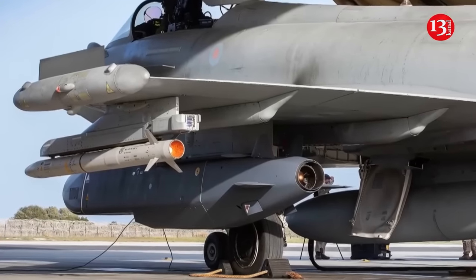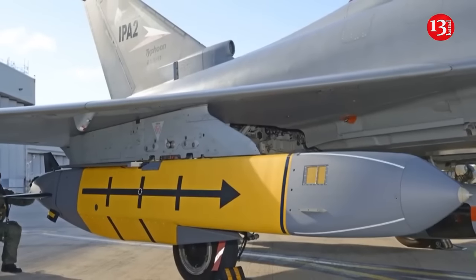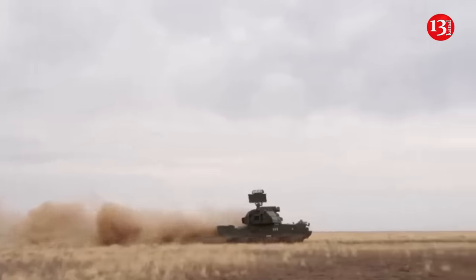The TOR M2 is operated by a three-person crew. It is fitted with improved detection radars, allowing for a shorter reaction time, among other improvements, according to the U.S. think tank the Center for Strategic and International Studies.